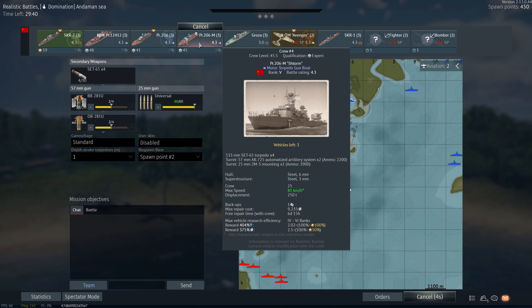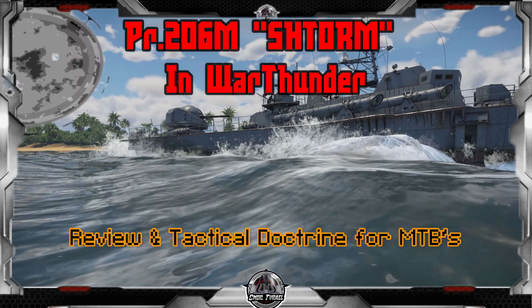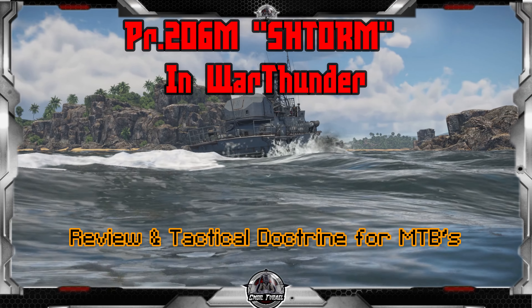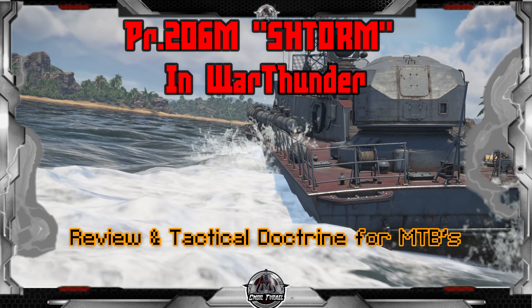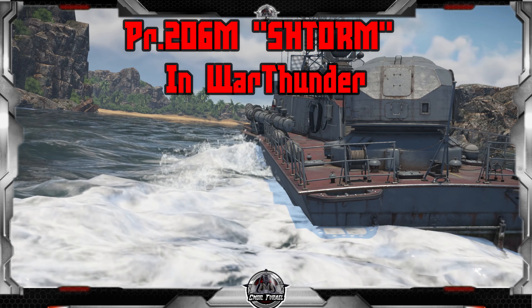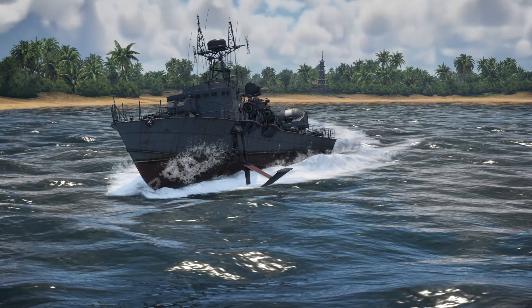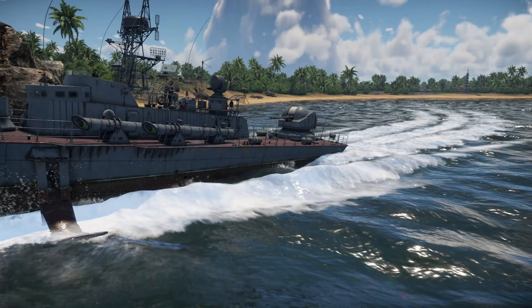I am Commander Tyrael and welcome to War Thunder Naval. Today I'll be showing you some top tier coastal gameplay in the Project 206M, a scarily effective weapon in the right hands. I'll also be teaching the basics of torpedo boat doctrine, which will help to make you a more useful and effective skipper in this type of vessel.